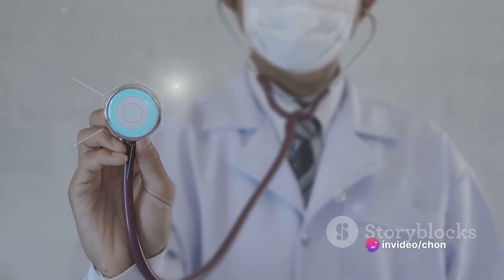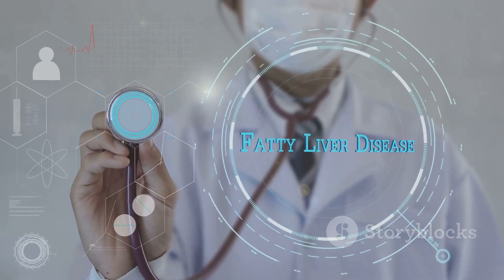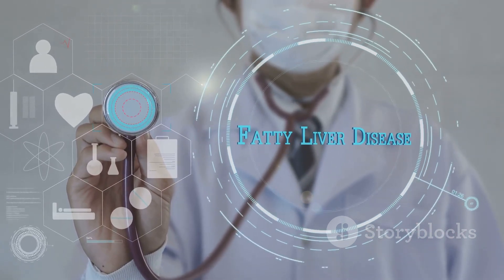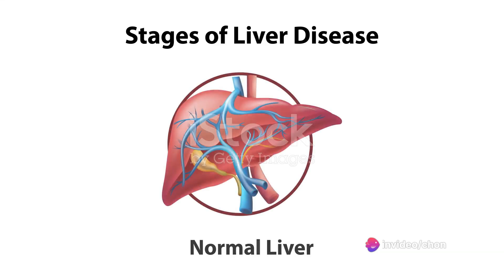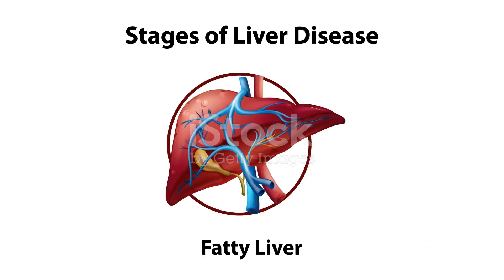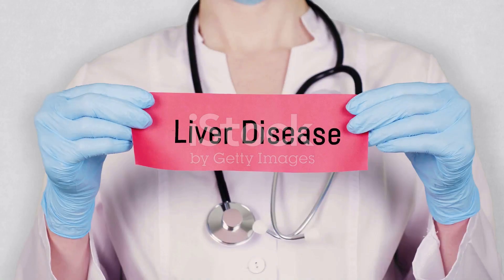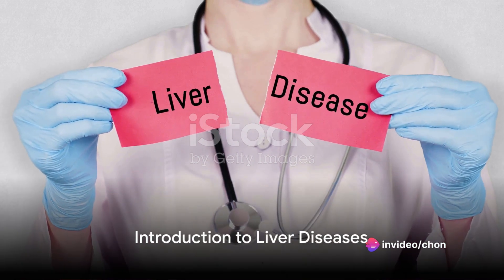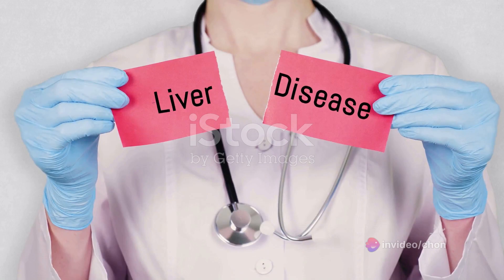These diseases can range from mild conditions like fatty liver disease to more severe ones like cirrhosis or liver cancer. Some are caused by viruses, others by genetic factors or lifestyle choices. The tricky part? Many liver diseases are silent killers, often showing no symptoms until the disease is advanced. But don't worry — with early detection and proper treatment, many liver diseases can be managed effectively. In this video, we will delve into the world of liver diseases, their causes, symptoms, and treatments.